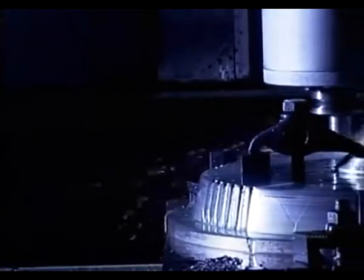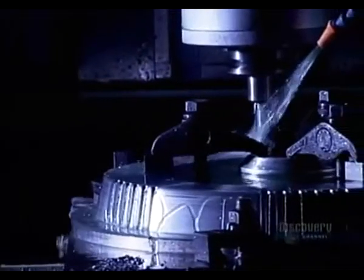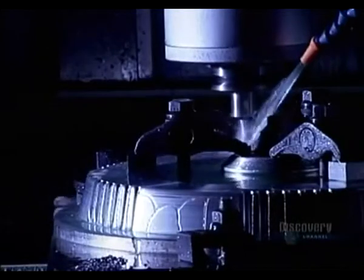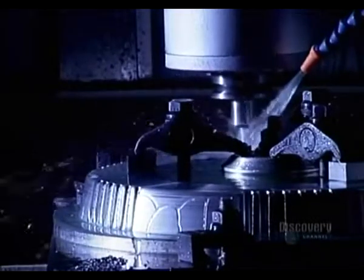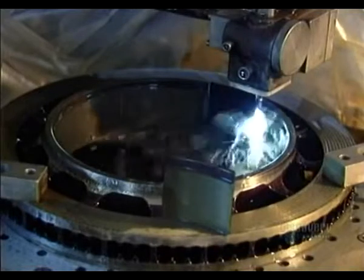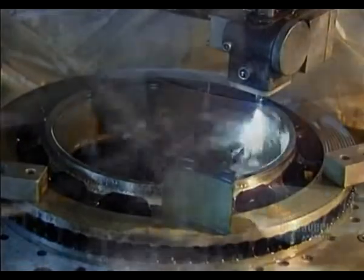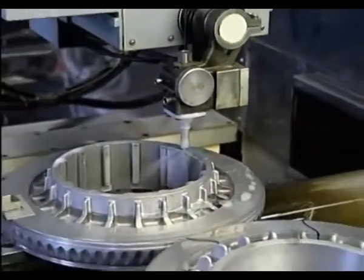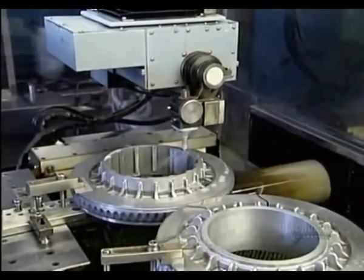Then it's the fabrication stage of prototype parts which will be tested. The machining of these parts must take into account the requirements of mass production. This high-precision, robotized machining is done by computer-controlled digital machines. A liquid sprinkled on the machine part cools it during the process.